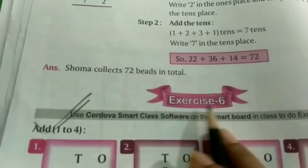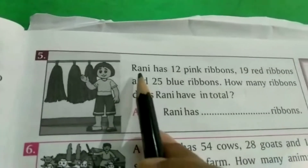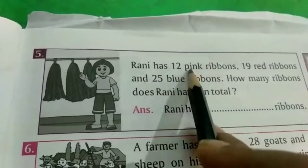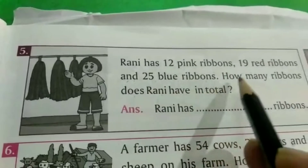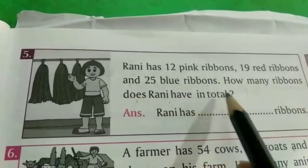अब मैं आपको exercise number 6 का question number 5 कराऊंगी. Question है: राणी has 12 pink ribbons, 19 red ribbons and 25 blue ribbons. How many ribbons does राणी have in total?